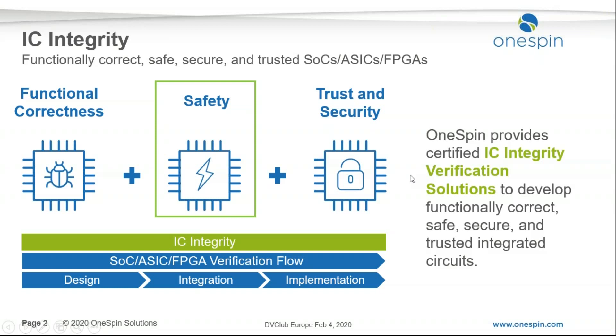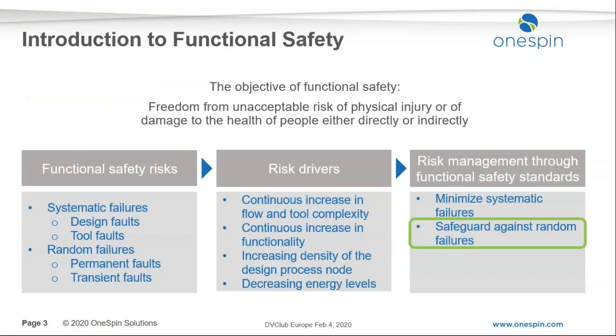I assume the audience has some familiarity with this topic. Just a reminder that there are two aspects in ISO 26262 — functional safety for hardware covering systematic failures and random failures — and using hardware safety mechanisms to prevent and control failures due to random faults that can happen in the field during operation of the circuit. The focus of this talk is on the random aspects.